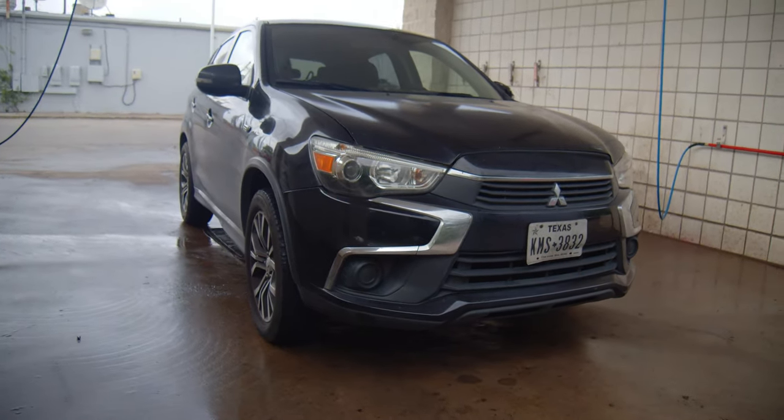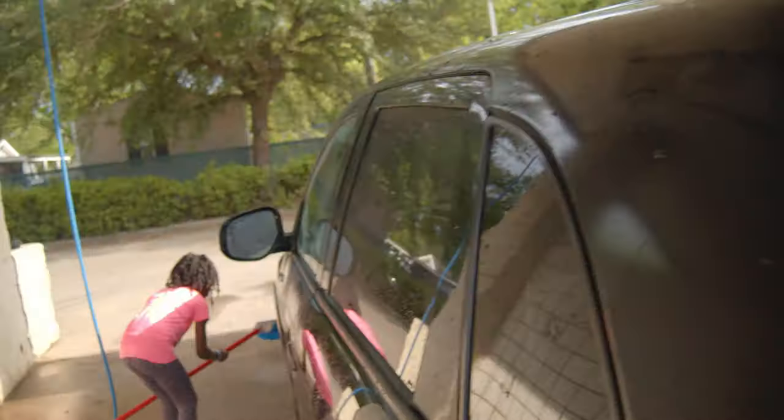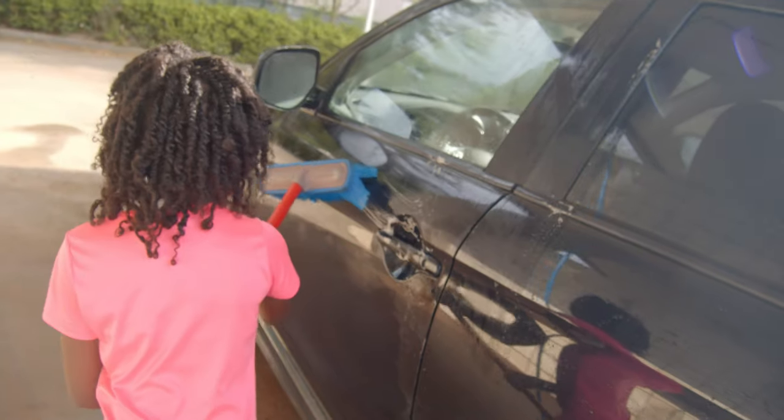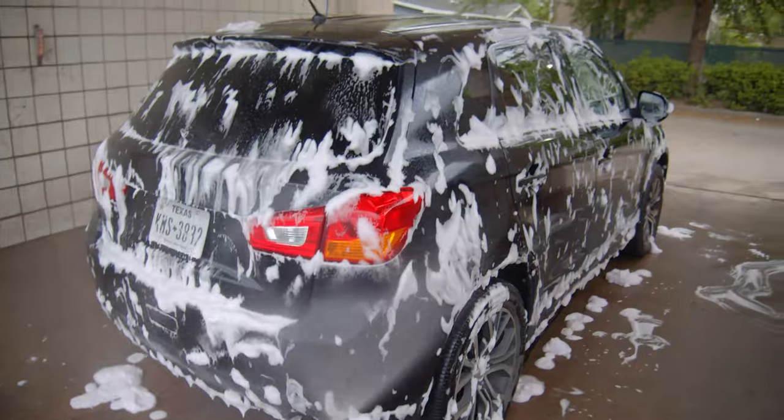I found a hand car wash down the street from my house that's pretty cheap and has everything you need. Washes are only a dollar for three minutes. I started off with a quick rinse to get off all the random dirt and pollen. Shout out to Tiana again for helping me spot clean and get rid of some problem areas — she did her thing.